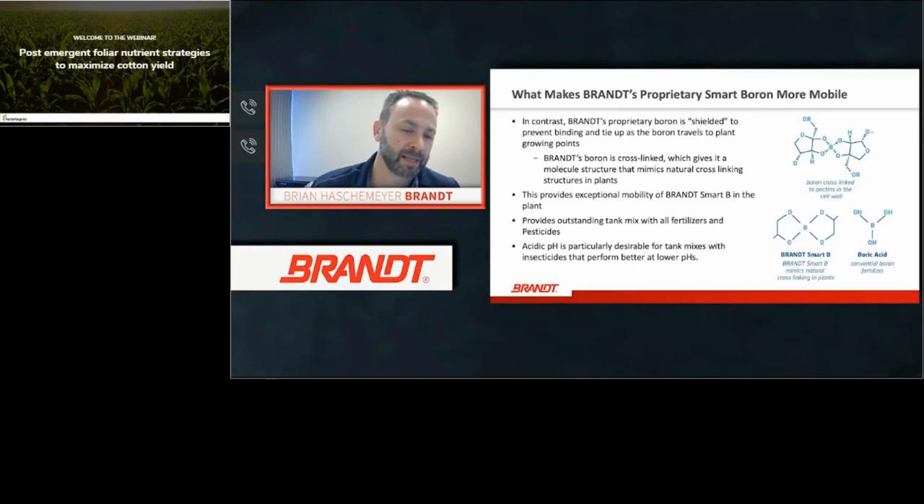When you make a foliar boron application, once it gets through the cuticle it tends to bind to cell walls rather quickly, making it difficult to translocate to new growing points, developing flowers, or bolls where it's really needed. Looking at the bottom right picture comparing boric acid versus Smart B: the Smart B boron is already cross-linked, so it doesn't get caught up in cell wall structures and can translocate directly to developing flowers and bolls. That's why we see higher win rates and higher yields with Smart technology — both in tank mixability and translocation through the plant.